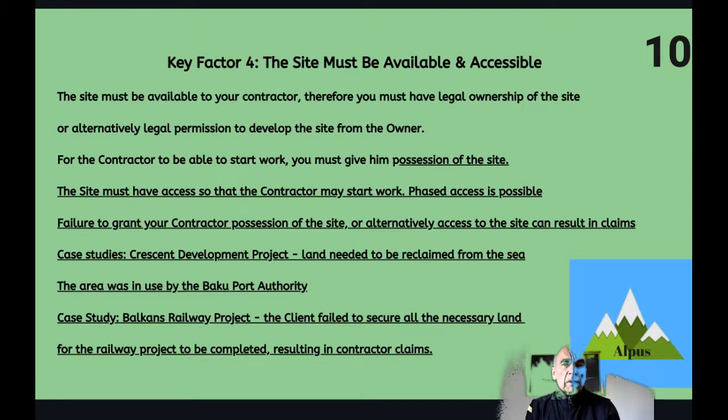Key factor four: the site must be available and accessible. You must have legal ownership of the site, or alternatively legal permission to develop the site from the owner, in order to give your contractor possession of the site. The site must have access so that the contractor can get his plant, materials and resources in. You can agree a phased access, but if you fail to grant the second or third phase, you may open yourself up to claims from your contractor if he can't finish the contracted scope of works.